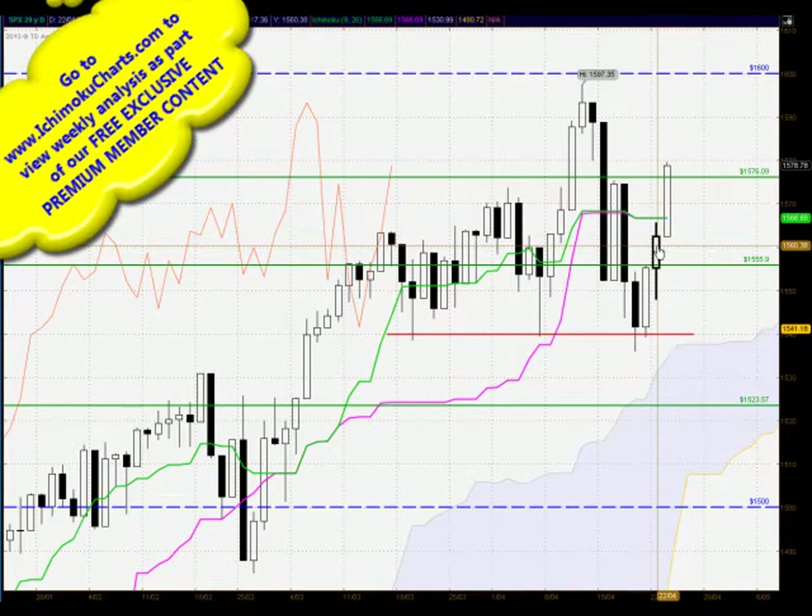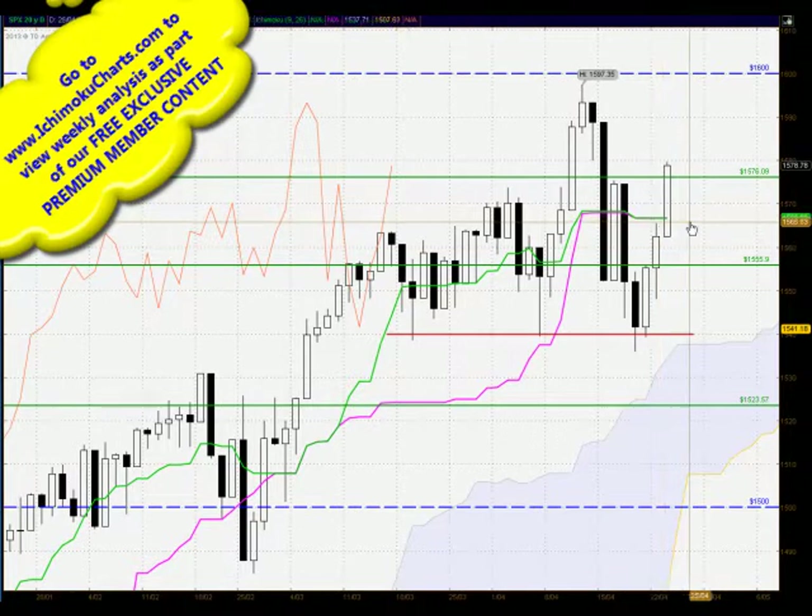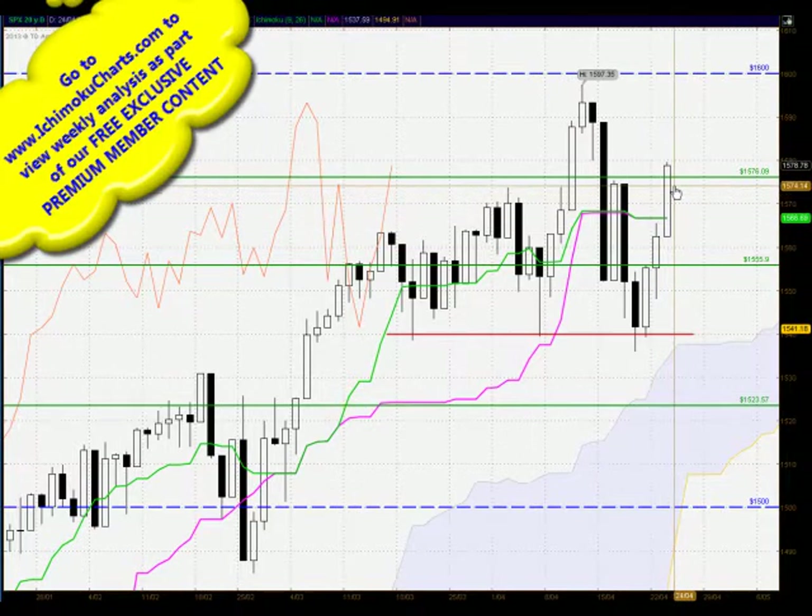It did indicate some lack of momentum by the buyers, but with the market closing up towards the high again, it did suggest that the buyers had maintained control. And if the market was able to trade through the Tenkan Sen and the Kijun Sen here, the green line and the pink line, in a bullish manner, there was a very strong possibility of higher price levels — and that's exactly what we've seen today.